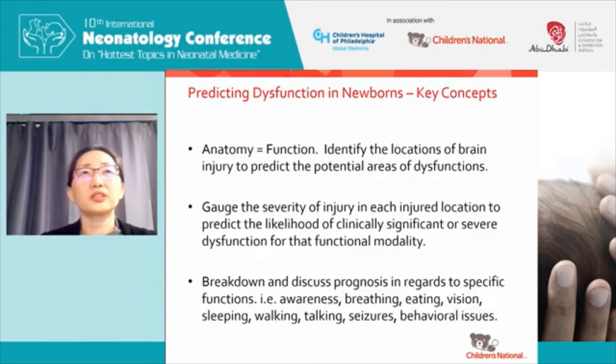In summary, in predicting dysfunctions, the key concepts are: anatomy is equivalent to function. Identify the location of brain injury to predict the potential areas of dysfunction. Gauge the severity of injury in each injured location to predict the likelihood of having a clinically significant or severe dysfunction of that functional modality. Then break down and discuss prognosis in regards to specific modalities of function — such as awareness or consciousness, breathing, eating, vision, sleeping, walking, talking, seizures, or executive function and behavior management issues. This is much more helpful than using terms like moderate-severe disability, which most lay people and parents have very little understanding of.